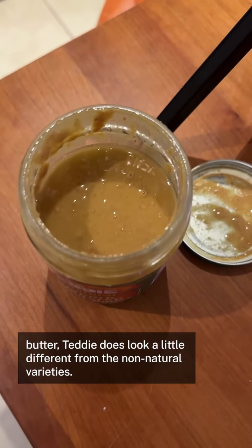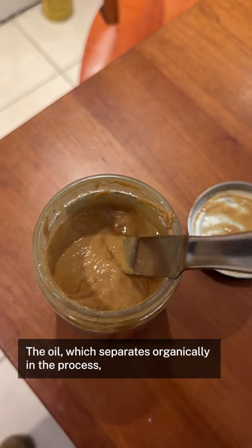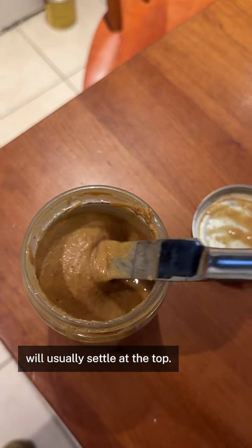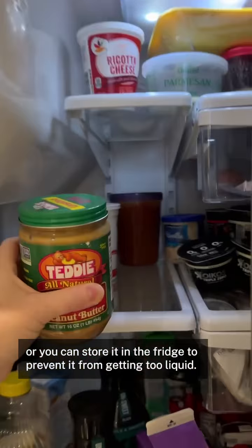Because it's natural peanut butter, Teddy does look a little different from the non-natural varieties. The oil, which separates organically in the process, will usually settle at the top. You can stir up the peanut butter to mix it, or you can store it in the fridge to prevent it from getting too liquid.